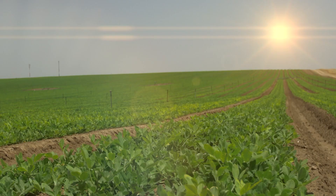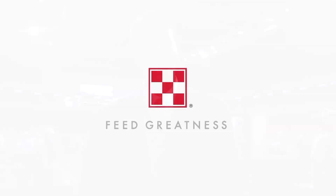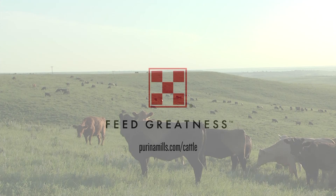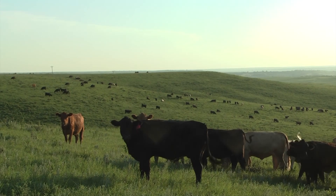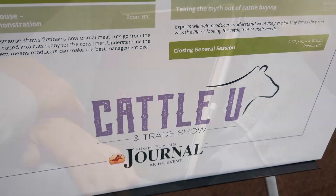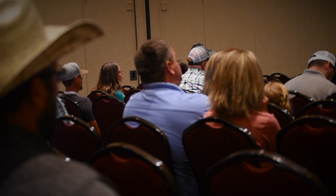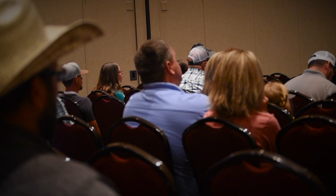My name is Stephen Myers, I'm a consulting beef nutritionist with Purina Animal Nutrition, based in Edmond, Oklahoma. I work with range cattle producers and dealers and co-ops in portions of Kansas, Colorado, and Oklahoma. Today I had the opportunity to participate in the High Plains Journal Cattle U event, which has been fantastic. I shared some information with guests about the importance of body condition scoring in our cows. Body condition scoring is a tool where we evaluate cows on a scale of one to nine.